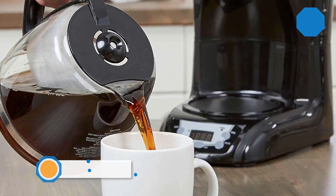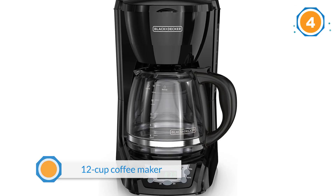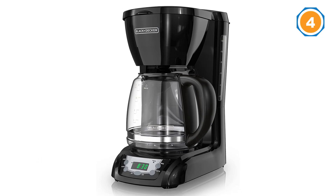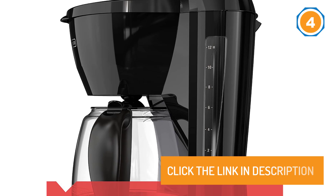This Black and Decker 12-cup coffee maker proves that you don't need to spend a fortune to make an excellent cup of coffee at home. It was one of the few in our tests that brewed coffee hot and kept it that way for a full two hours. It was also one of the most user-friendly models we tested.